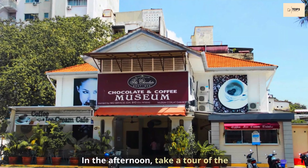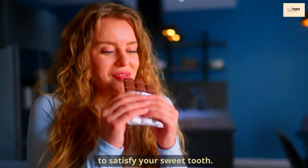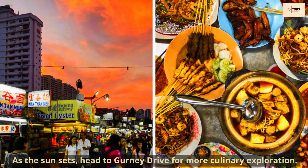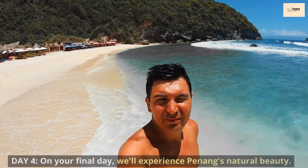In the afternoon, take a tour of the Penang Chocolate and Coffee Museum to satisfy your sweet tooth. As the sun sets, head to Gurney Drive for more culinary exploration and savor fresh seafood and other local delicacies.